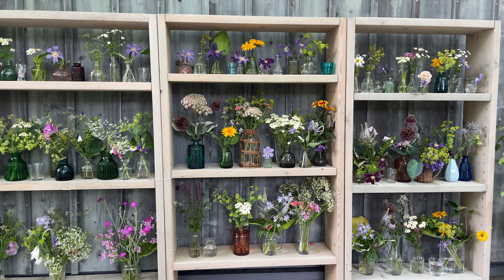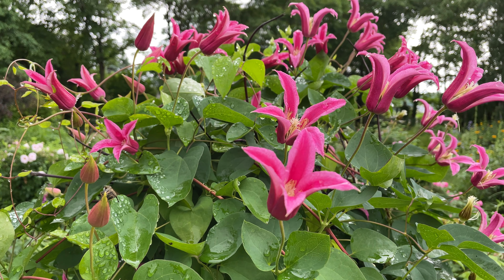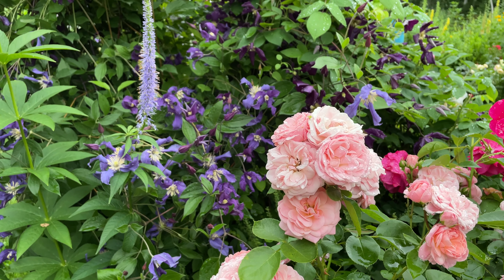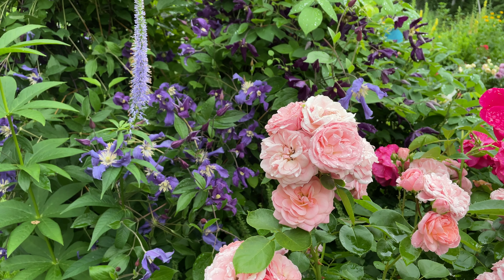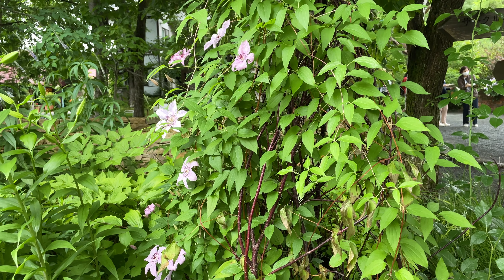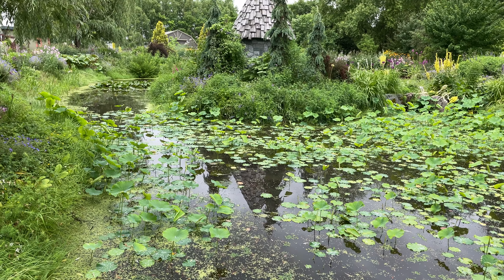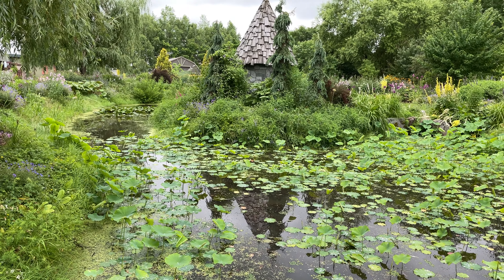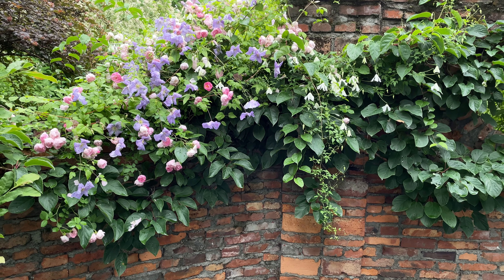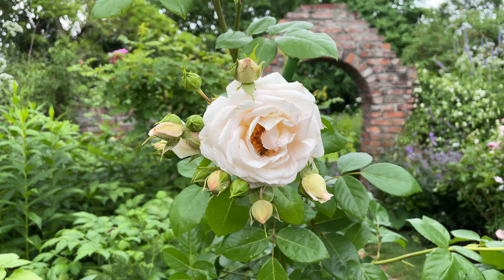I truly love her choices of plants. Clematis is crawling on arbors and trellises everywhere, serving as companion flowers for roses. I like the idea of using cut branches to support vines and tall plants. Hardscaping blends in with plants so well — stone paths and brick walls are charming. I've got a lot of inspiration for my little garden.